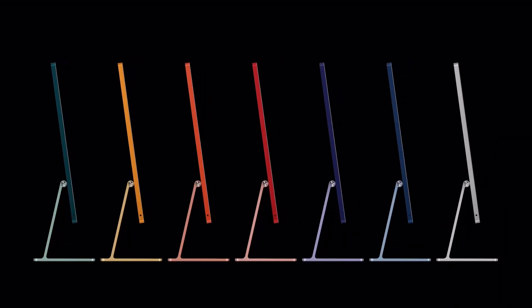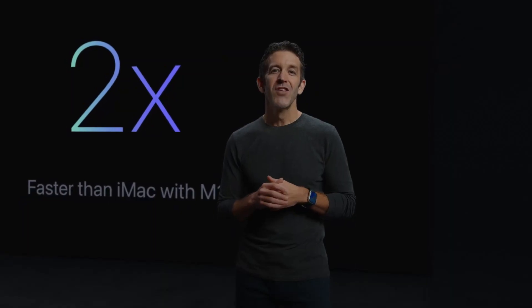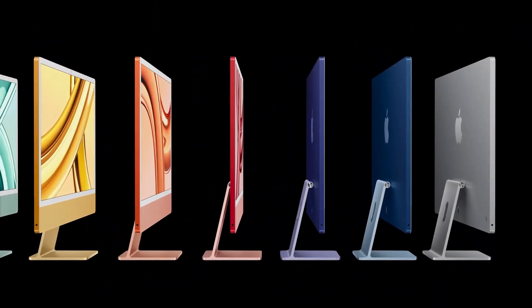Third surprise: the iMac is getting M3 and starts at $1,299. I predicted it would get M2, but it totally skipped a generation and got the newest chips. It keeps the same design but with a much faster machine on the inside. Key takeaway: this is the king budget machine now. If you don't need to move with your creative computer, this is the computer for you. The M2 was already way more powerful than most people needed, and this is 20% faster than that.